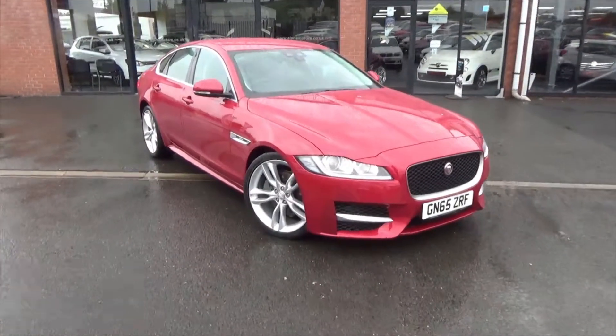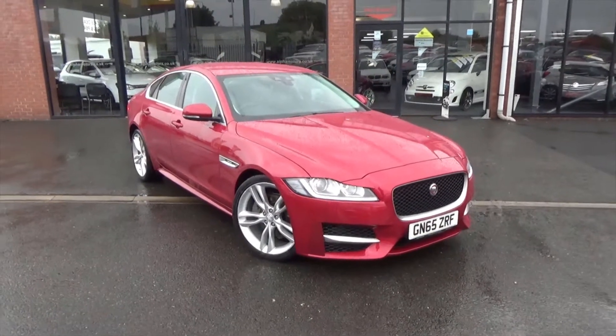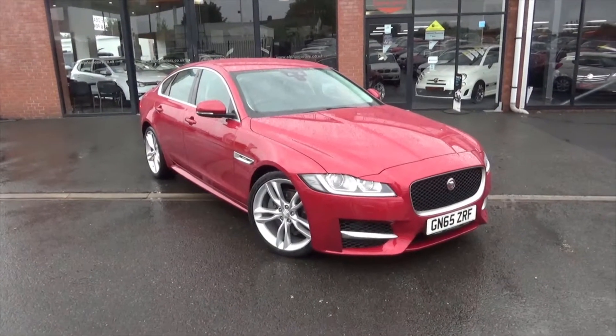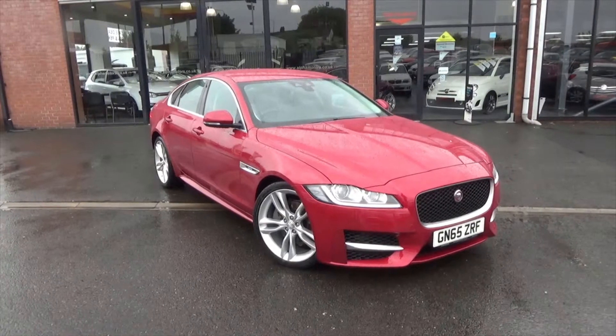Hello and welcome to Alfa Motors in Wigan. Today I'll be showing you around this lovely 2015 65 plate Jaguar XF R Sport, finished in a lovely red paint with lots of bright silver detailing to the exterior.